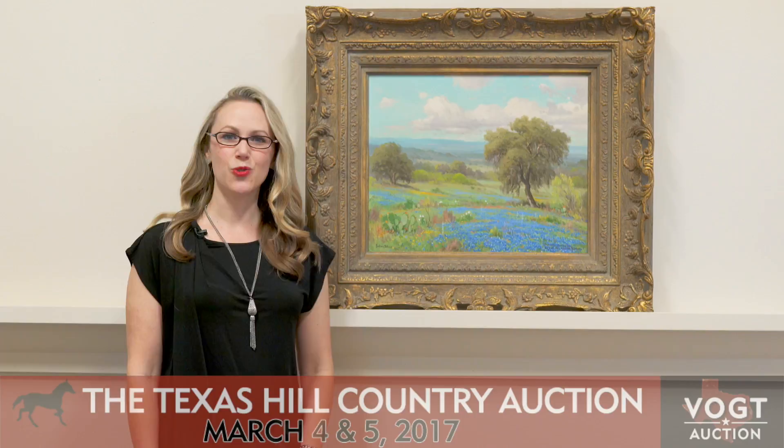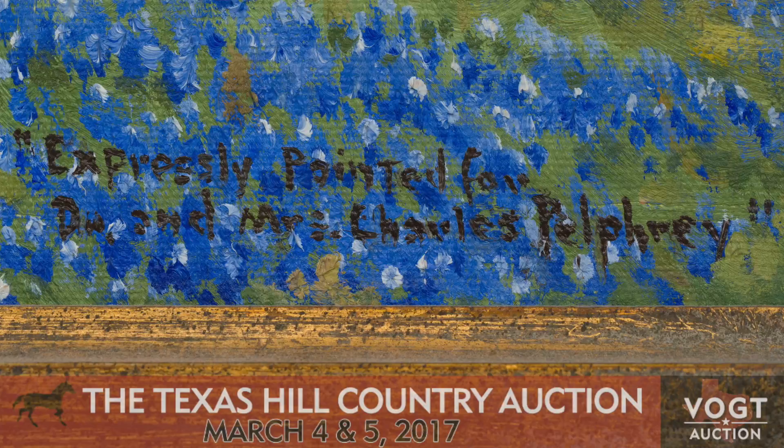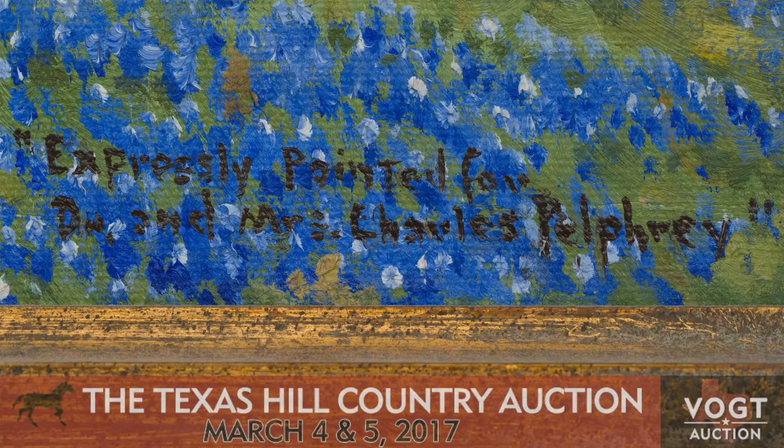This bluebonnet painting is from 1956 and has really interesting provenance. As we know, that's an important part of collecting art — to know the chain of where these pieces came from and who owned them. This painting is actually dedicated to a prominent doctor in San Antonio and is coming out fresh to market from his estate.